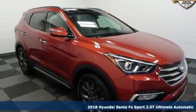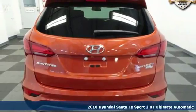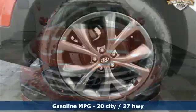It's a 2018 Hyundai Santa Fe Sport. Premium space, spirited performance, and a healthy dose of fun for everyone makes this perfect for the family and perfect for you.